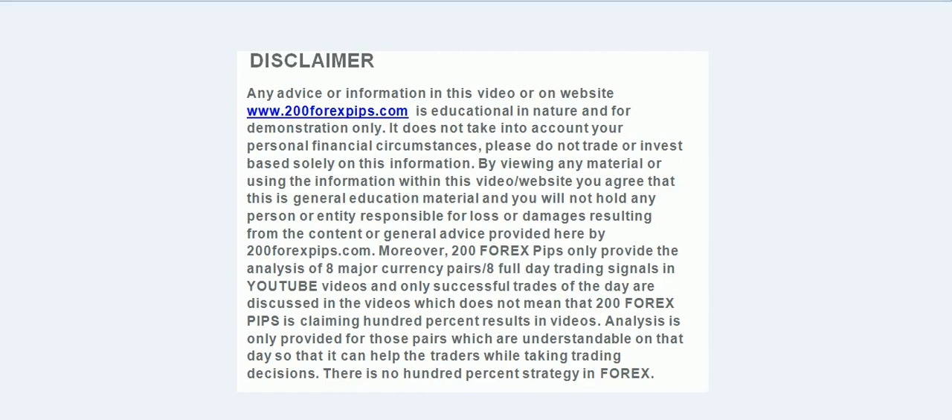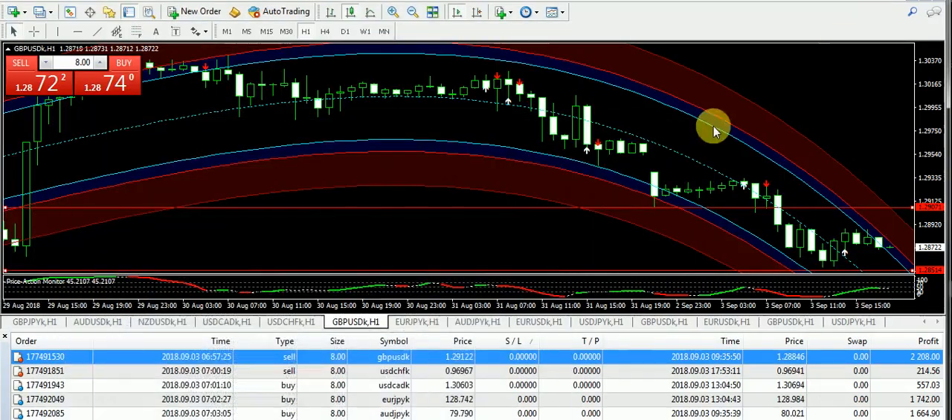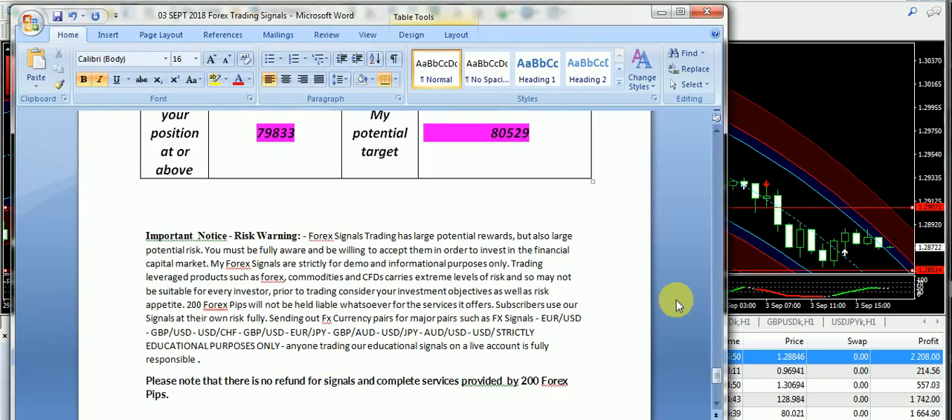Welcome to 200forexpress.com. Here is the final analysis for 3rd of September 2018. We started the new month in a good manner; however, it was a very slow day of trading because financial markets are off due to Labor Day in the United States. Most financial markets are not working, which is why we have seen the market quite slow. However, four of the signals have taken the proper U-turn and I'm going to talk about those signals.